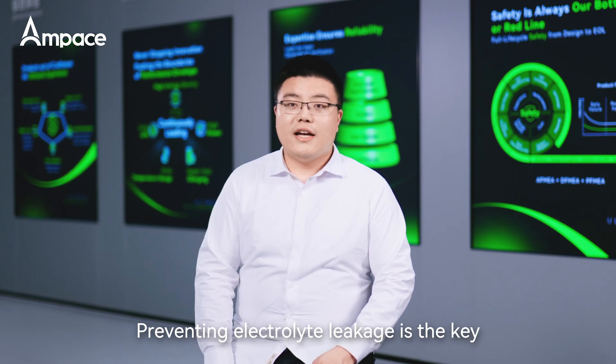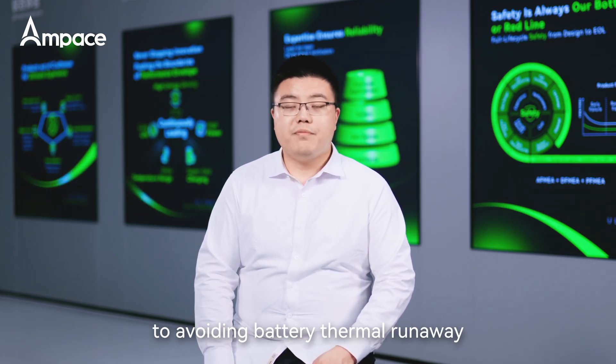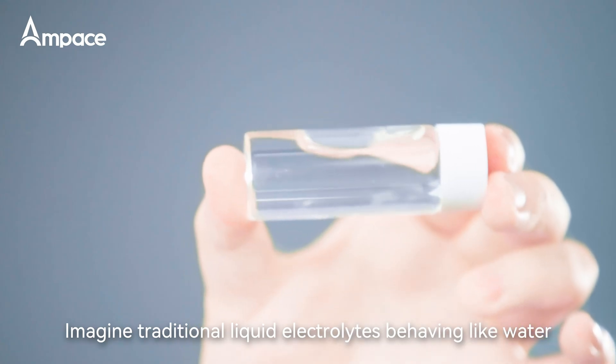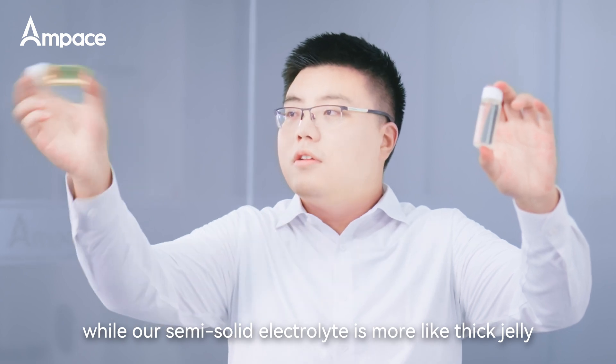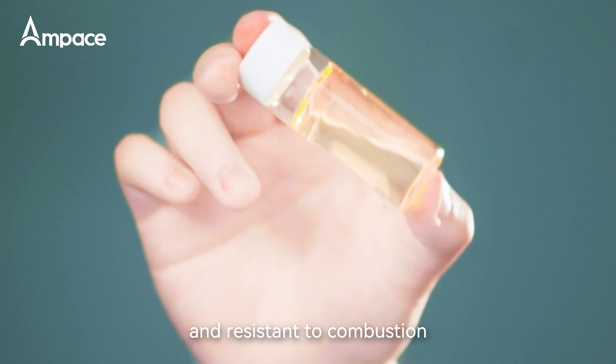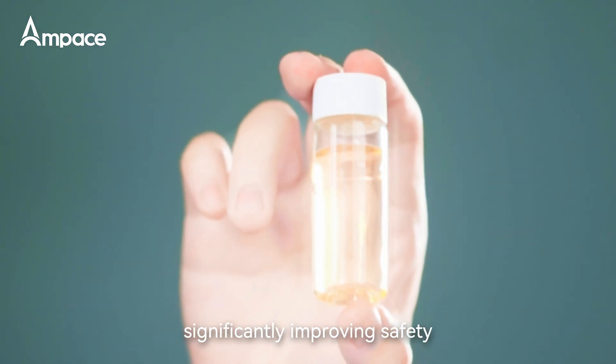Preventing electrolyte leakage is the key to avoiding battery thermal runaway and ensuring safety. Imagine traditional liquid electrolytes behaving like water, while our semi-solid electrolyte is more like thick jelly — hard to flow, difficult to leak, and resistant to combustion, significantly improving safety.